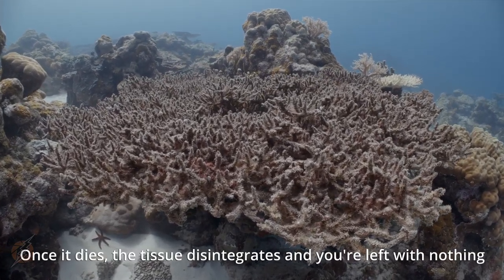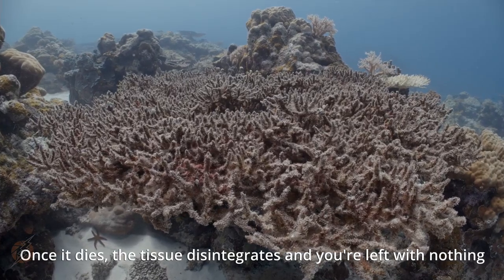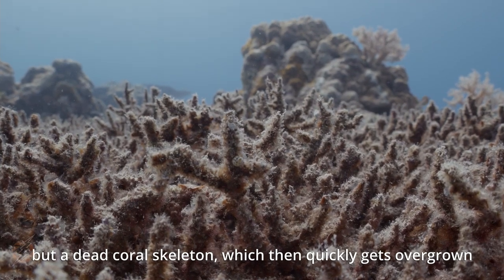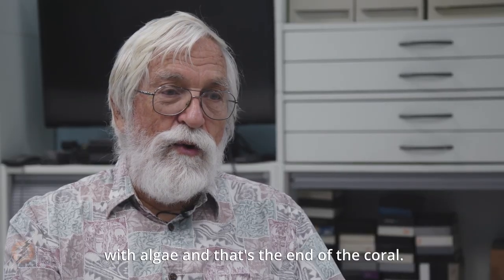Once the coral dies, the tissue disintegrates and you're left with nothing but a dead coral skeleton, which then quickly gets overgrown with algae — and that's the end of the coral.